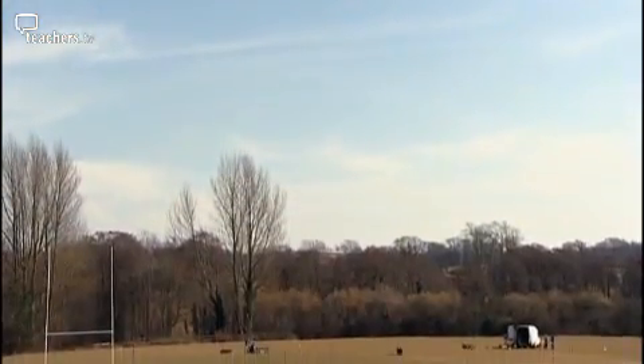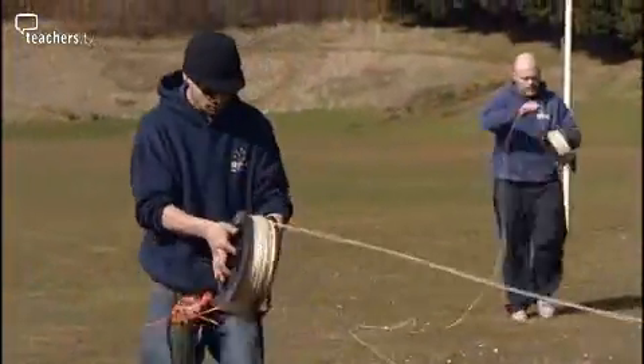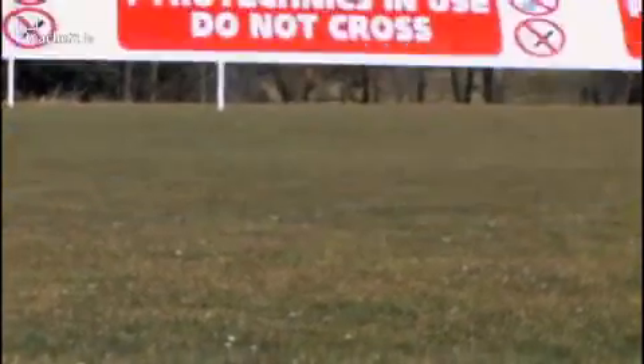Some of the science is tricky to do in the classroom, but with the right advice and safety equipment, anything is possible. Today, with the help of a professional pyrotechnic team, we're going to show you our most explosive firework experiment, but don't try this at home.